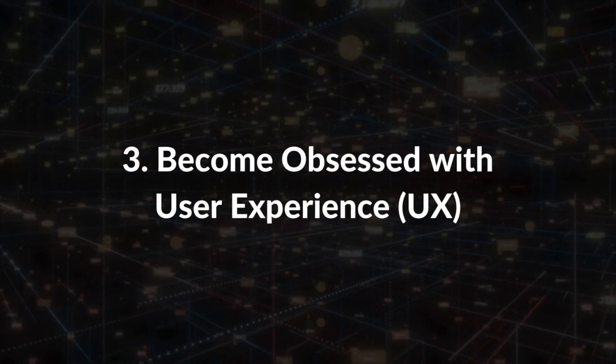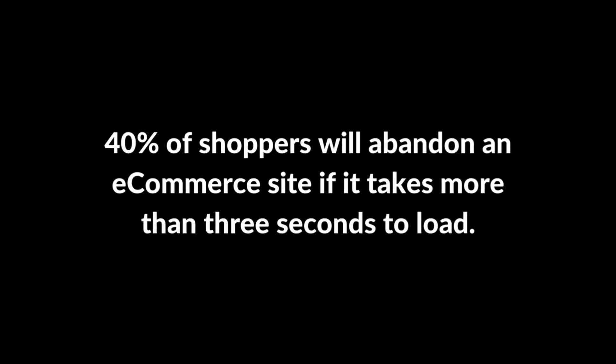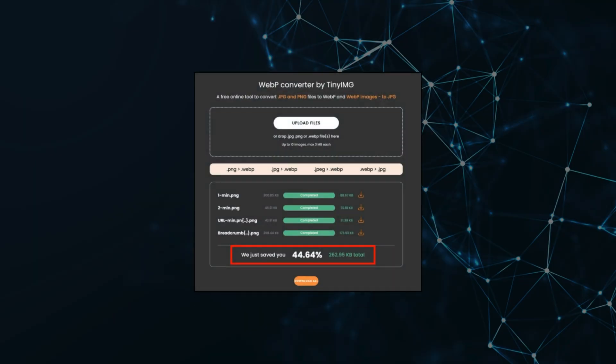E-commerce SEO tip number three: become obsessed with user experience. Go to the performance score in your Screaming Frog crawl — these are pages with poor loading speed. 40% of shoppers will abandon an e-commerce site if it takes more than three seconds to load. Use these techniques: first, resize your images — don't upload enormous images, but make them big enough for a user to zoom in and see the product. Next, compress your images using a tool like Optimizilla. Finally, convert your images to the fastest file type, WebP.